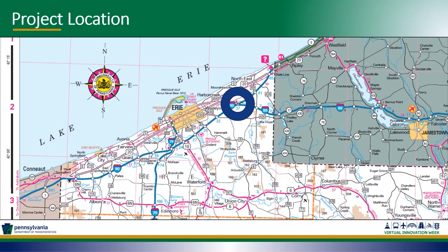District One is in the extreme northwest corner of Pennsylvania. We have the shoreline with Lake Erie — the major populated area is the city of Erie. You might also notice there's a piece of land that jets out into Lake Erie — that's Presque Isle State Park.